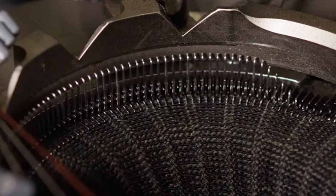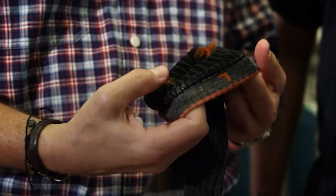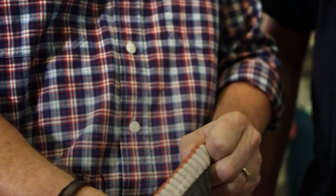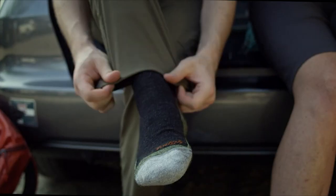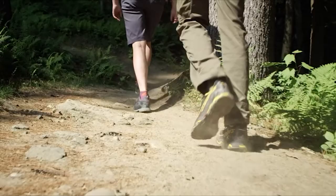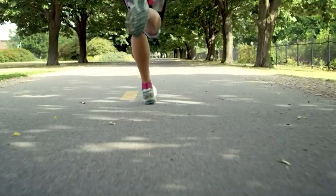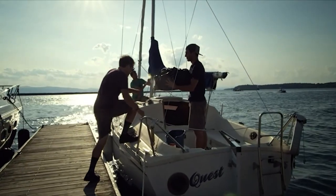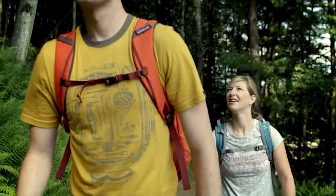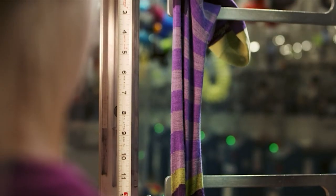We own the entire process from beginning to end. It's all ours, it's all under one roof, and we have one mission. That mission is to produce the best category-specific socks for the outdoor, casual, and lifestyle market that anyone can buy. We make the most comfortable, durable, best fitting socks, and we guarantee them for life.